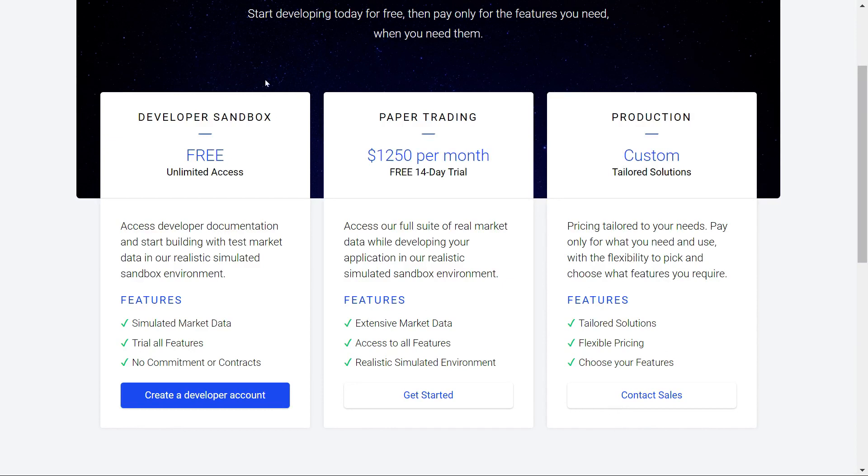You've got the free sandbox, the $1,250 per month tier, and the production costs plan, which I'm assuming is what Jellyfin is using — but there aren't many details on that, and I don't know the pricing they agreed upon. They didn't raise too much funding at this point, and I don't know what money they're putting in themselves personally.